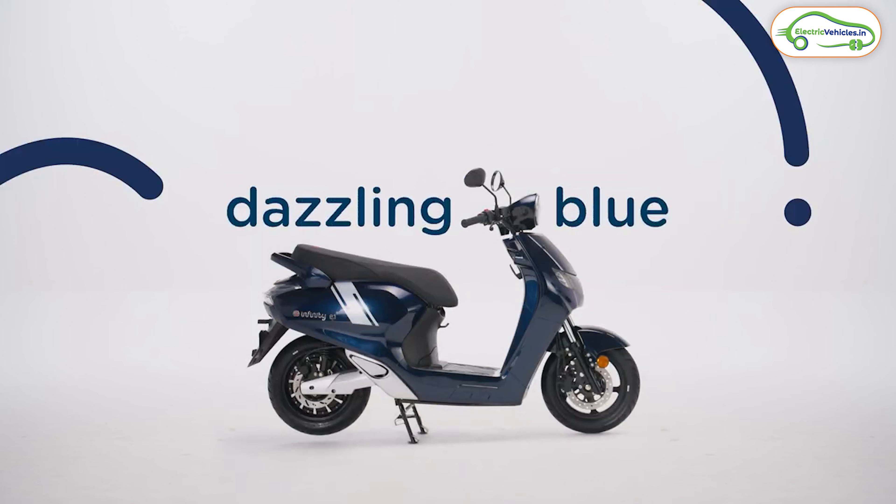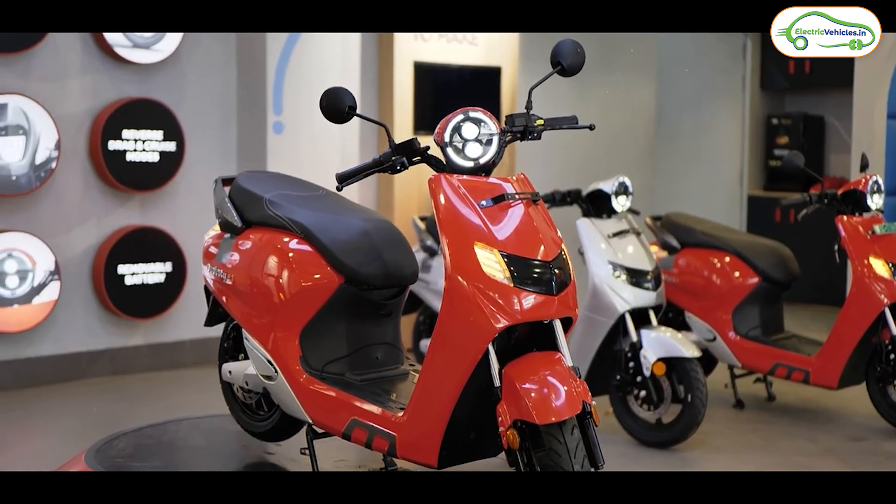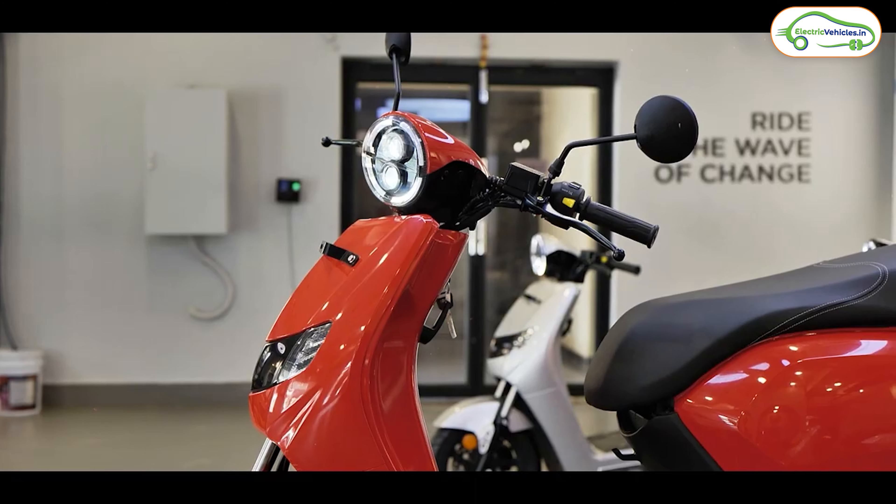Deliveries of the new Bounce Infinity E1X will begin from June. You can use any 2.1 kilowatt portable battery pack in this electric scooter and can get 70 to 80 kilometers of range.